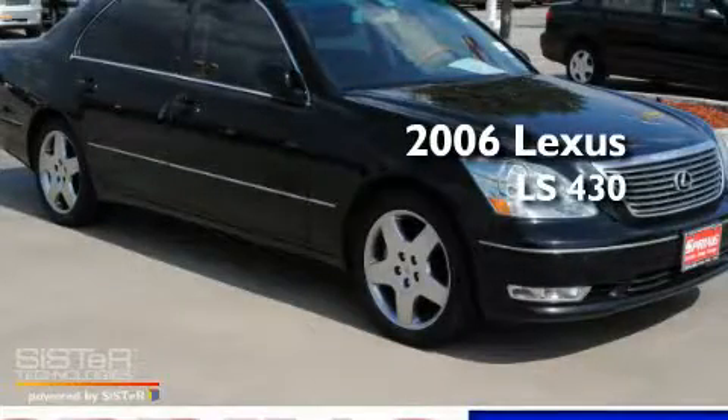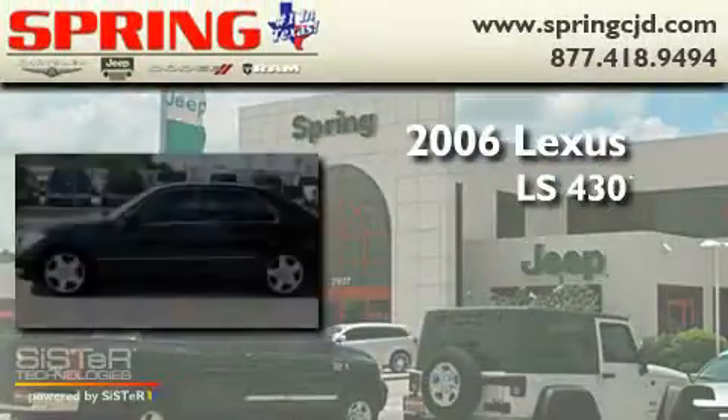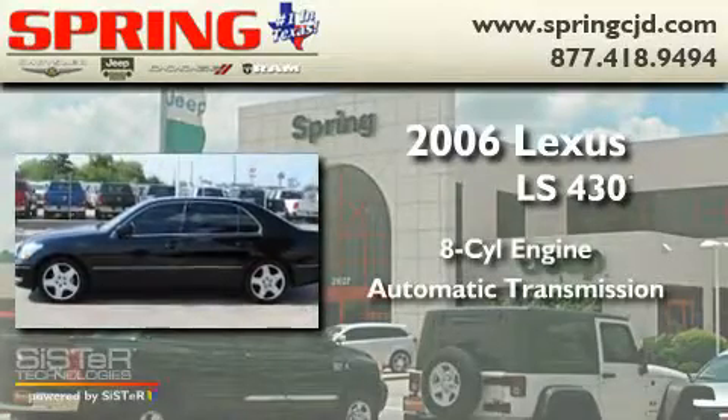This is a 2006 Lexus LS430. It features an eight-cylinder engine and an automatic transmission.